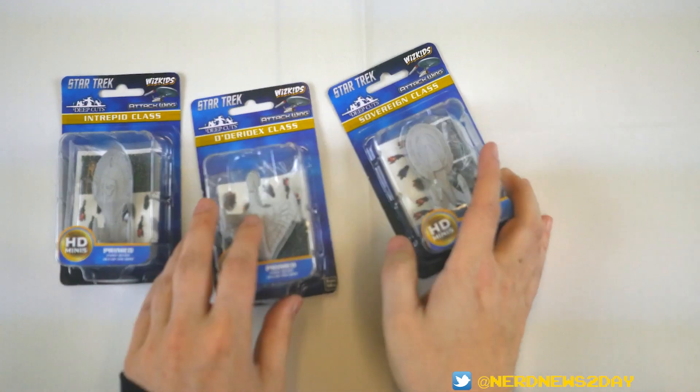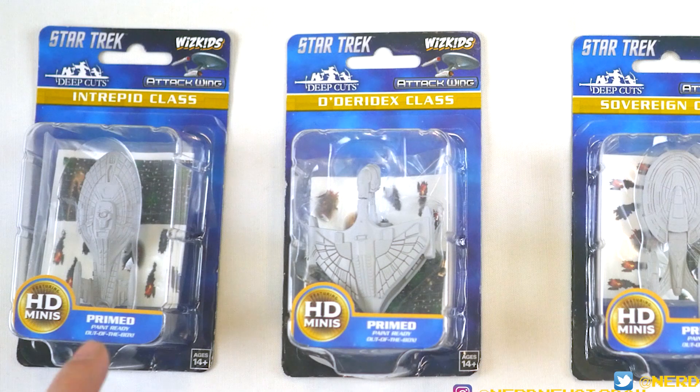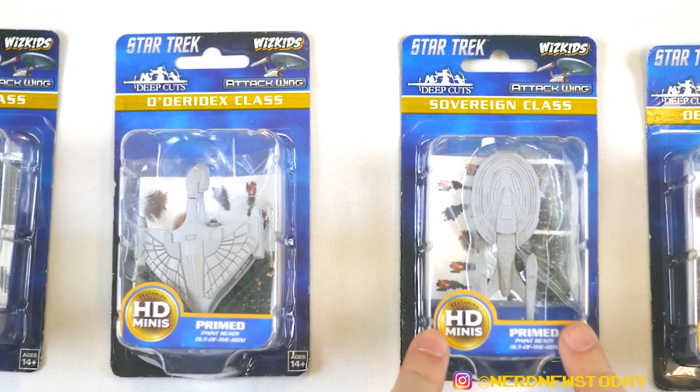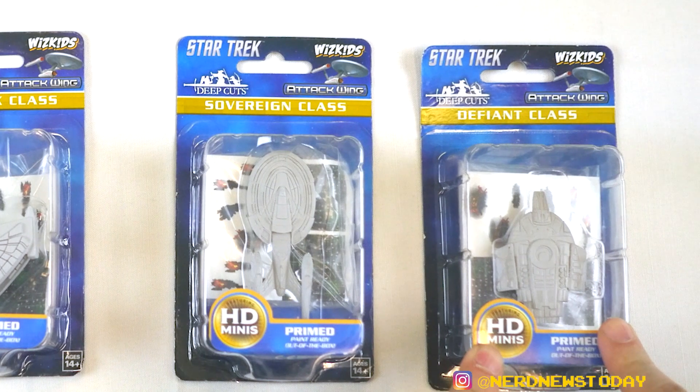We're gonna start off with some of the items they have from Star Trek Attack Wing — I've got some really cool things here. They gave me four ships to take home and they're all different types, which is really exciting. Over here we've got an Intrepid class ship, which is basically the USS Voyager. We've got a Diderich's class, which is the Romulan Warbird. I've got myself an Enterprise-E, which is the Sovereign class, and then finally one of my favorites — the Defiant class, which in this case is pretty much going to be the Defiant.